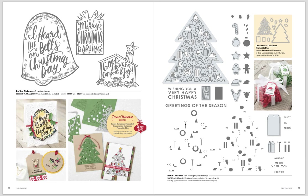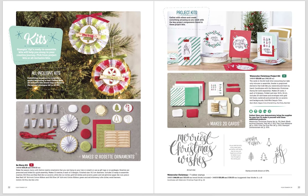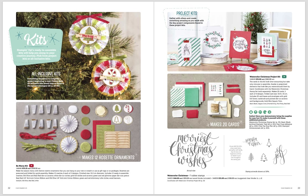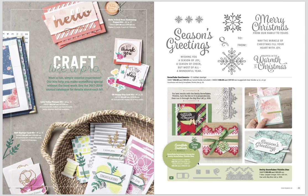This catalog is way more than a shopping catalog — it's an idea book with so many great ideas. We've got two kits. The first makes 12 Christmas decorations that are 10.2 centimeters in diameter — quite big — and would look beautiful on a tree, around your home, or on gift packaging. Then there's the Watercolor Christmas Project Kit, which makes 20 cards. The stamp set is available separately and makes great cards on its own too.